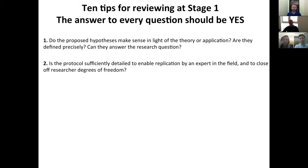The first question is whether the hypotheses the authors are proposing are sensible in light of the particular theory or application they're framing in their protocol. Are the hypotheses defined precisely? Are they falsifiable? Do they hold promise for answering the research question? That's really the first step. Then you can ask: is the protocol sufficiently detailed to enable an expert in your field to replicate what's being proposed without any additional information — without needing to pick up the phone or send an email to find out what they really did?